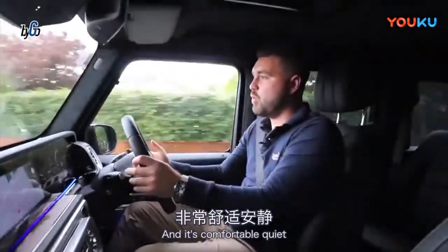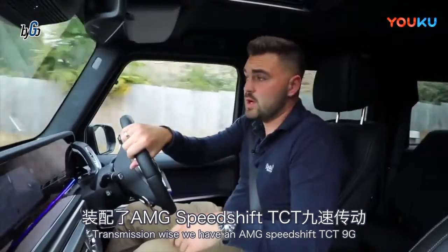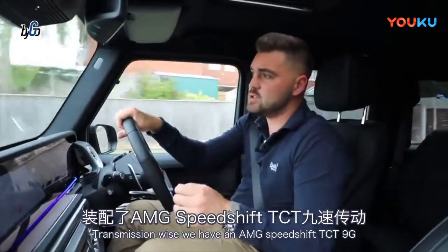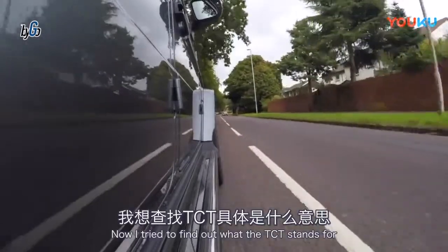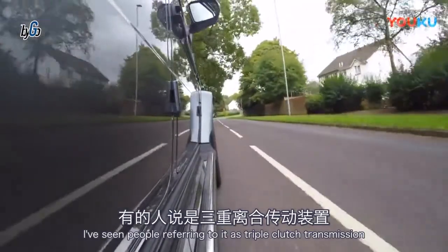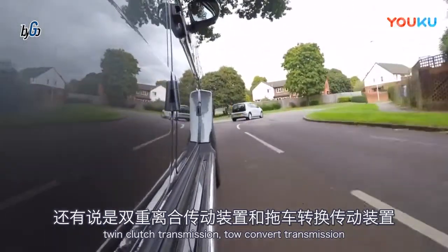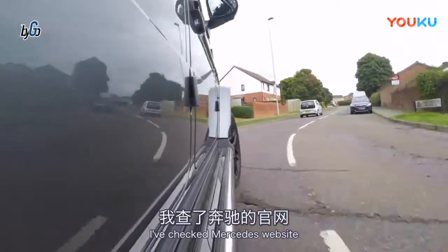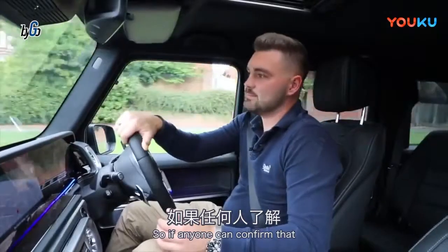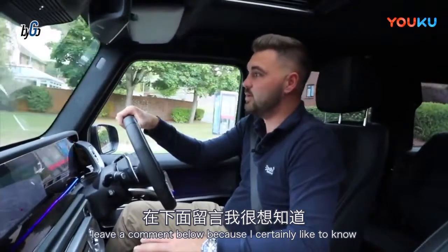In terms of transmission, we have an AMG Speedshift TCT 9G sports automatic gearbox. I've tried to find out what TCT stands for — I've seen people refer to it as triple clutch transmission, twin clutch transmission, or torque converter transmission. I checked the Mercedes website and they don't seem to tell you what TCT stands for, so if anyone can confirm that, leave a comment below because I'd certainly like to know.